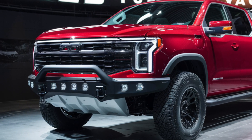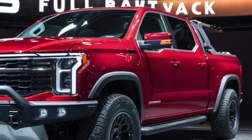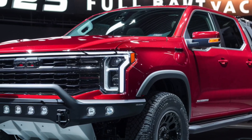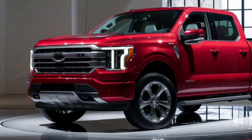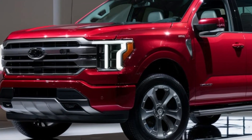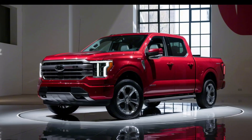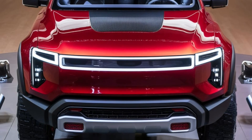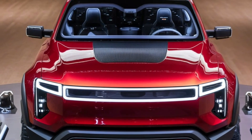Hey everyone, welcome back to Upcoming Cars. If you're new here, don't forget to hit that subscribe button and click the bell icon so you never miss out on our latest videos. Today we're diving into the world of fullback pickup trucks — these beasts are known for their power, durability, and versatility. Whether you're hauling heavy loads, going off-road, or just love the rugged look, a fullback pickup truck might be exactly what you need.